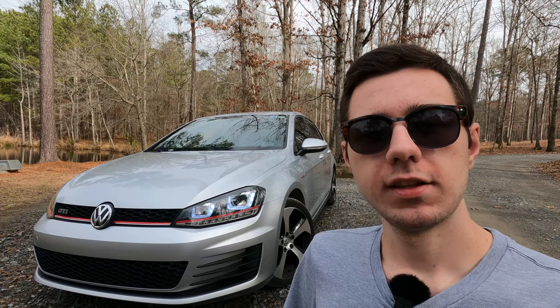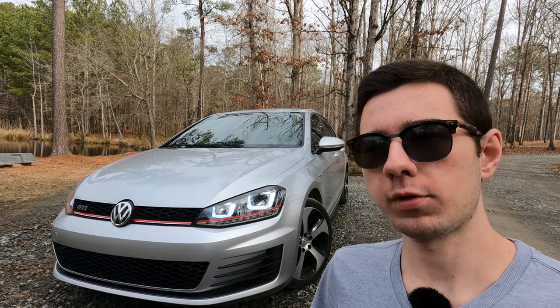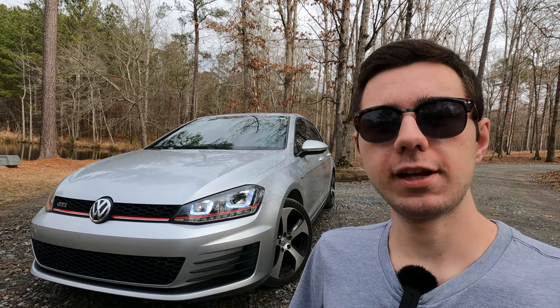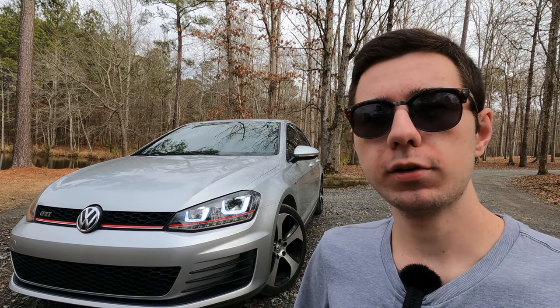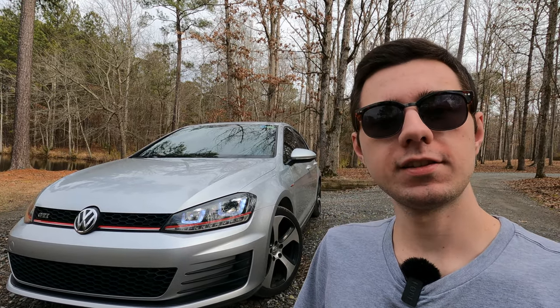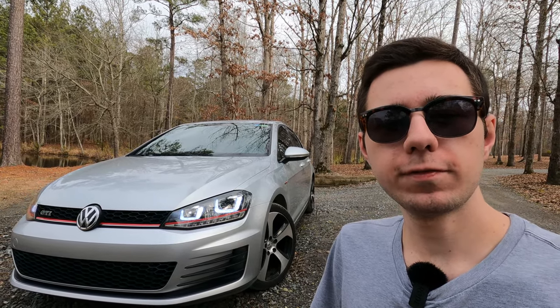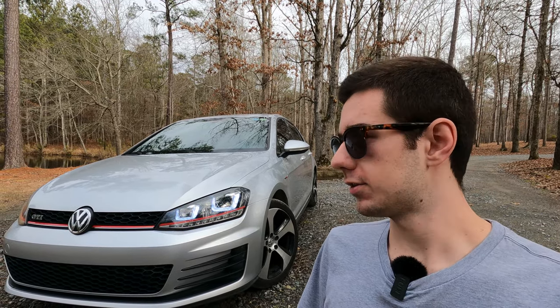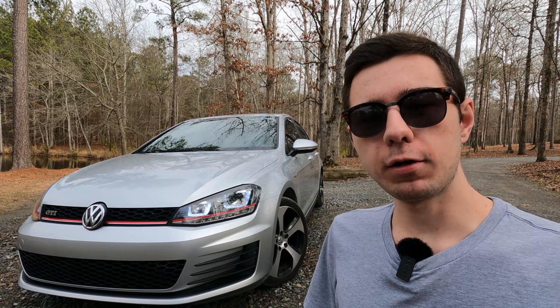Why I think this might be the best fun daily driver for around $15,000. The first generation Mark 1 Golf was first presented in 1974 and was originally known as the Rabbit in the US. The GTI version followed in 1976 and has since become one of the most iconic names in hot hatches. This is the seventh generation car, which first went on sale in Europe in 2013 but didn't reach the US until 2015. It was the first car in the US to use the new MQB platform.